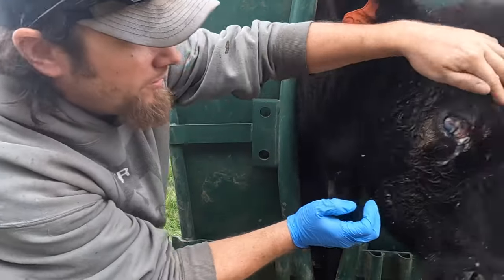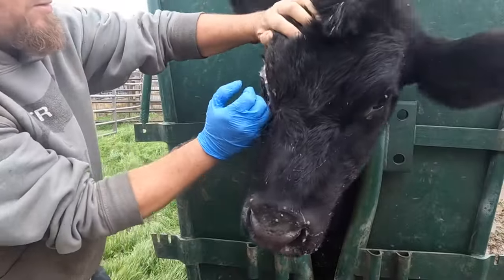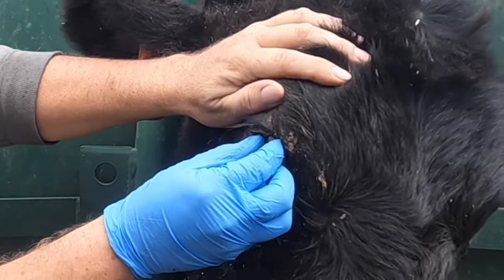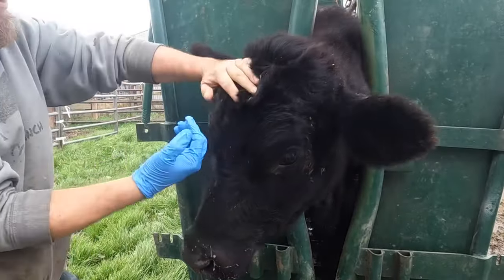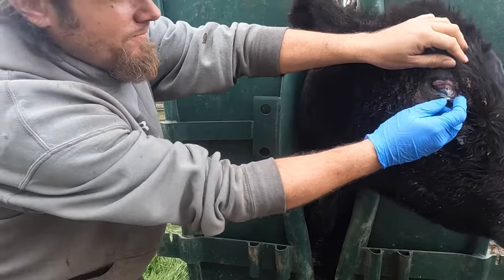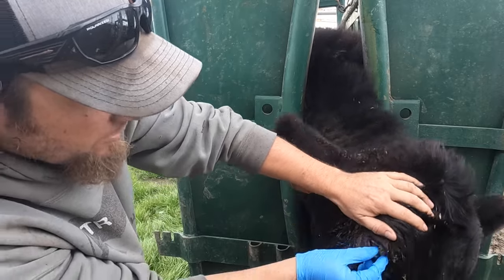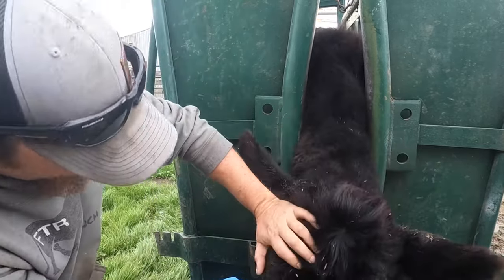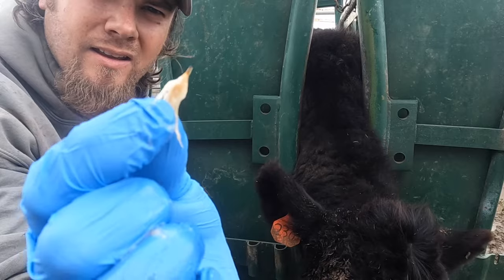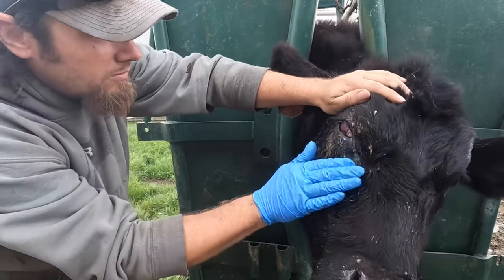Cold steel, boy. I know — I'm sure that doesn't feel good at all. I'm sorry buddy, I know that doesn't feel good. There. Got it. Ouchy. Poor guy. Already looking better.